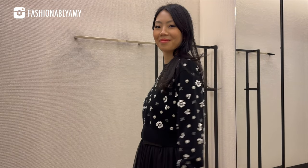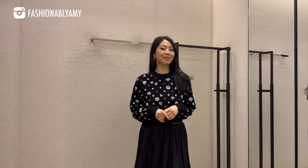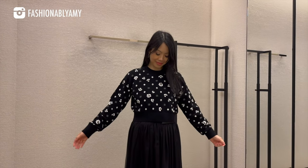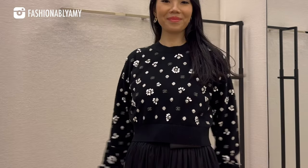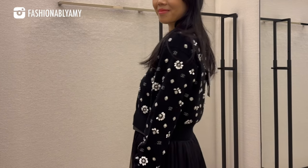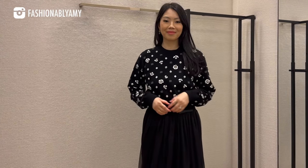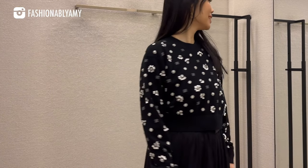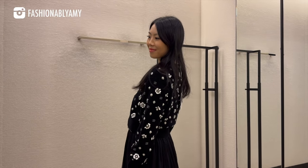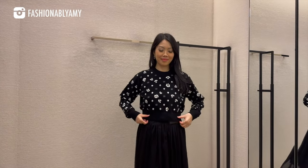Last but not least, the pièce de résistance — a gorgeous wool or cashmere sweater that was hand-embroidered. The SA found it last minute and wanted me to try it on. I liked it enough, but it was so expensive — I remember the price was extortionate, something like $9,800 USD. I think if it was less expensive I would have been really, really tempted to get it.